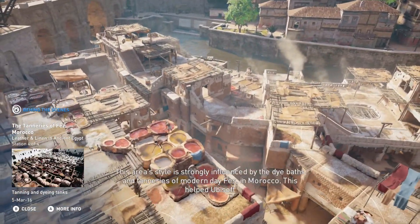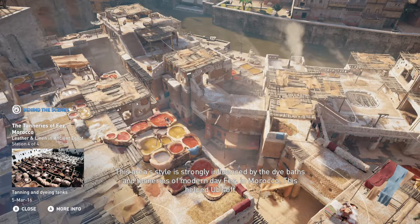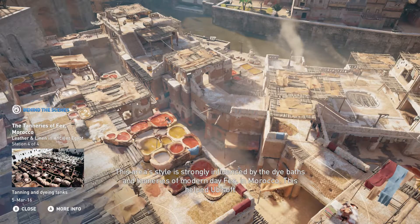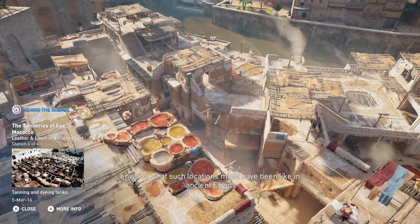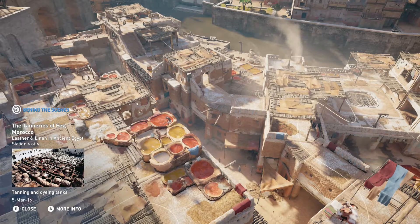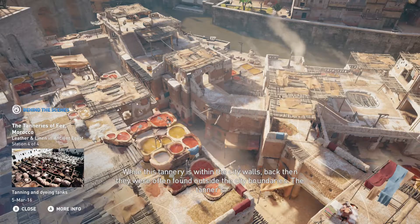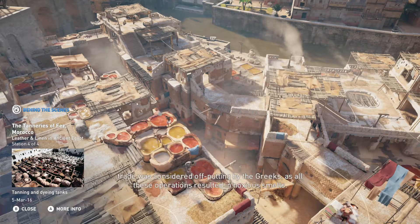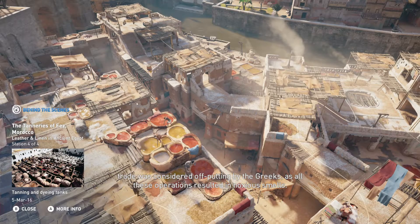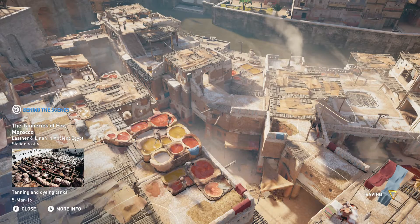This area's style is strongly influenced by the dye baths and tanneries of modern-day Fes in Morocco. This helped Ubisoft envision what such locations might have been like in ancient Egypt. While this tannery is within the city walls, back then they were often found outside the city boundaries. The tanner's trade was considered off-putting by the Greeks, as all these operations resulted in noxious smells.